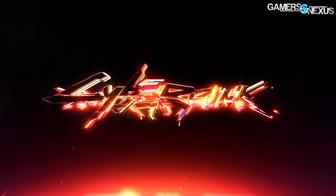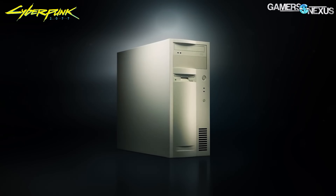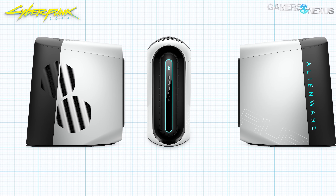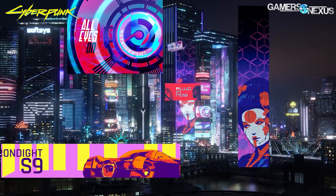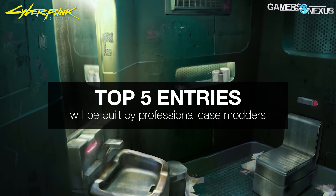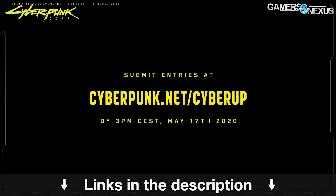This video is brought to you by CD Projekt Red and the Cyberpunk 2077 PC modding contest. The Cyberpunk 2077 team is hosting a case modding contest that gives winners the opportunity to work with professional case modders to build the ultimate system. You don't have to do any physical modding to enter — just a mock-up with three views of the mod. The theme is 'the future is recyclable.' The contest ends on May 17th, and Cyberpunk's team will select five winners to partner with pro case modders. Learn more at cyberpunk.net/cyberup.